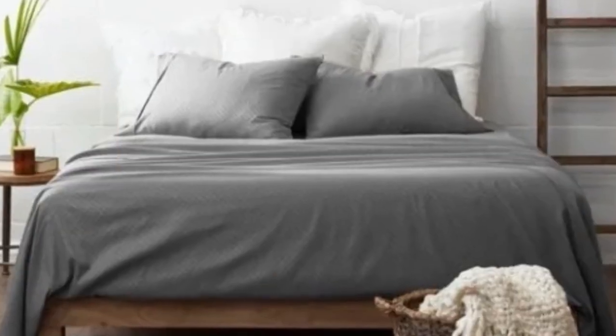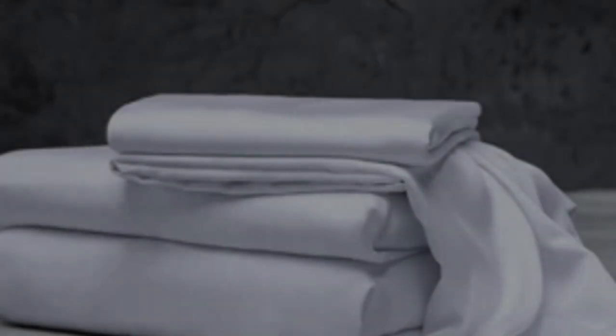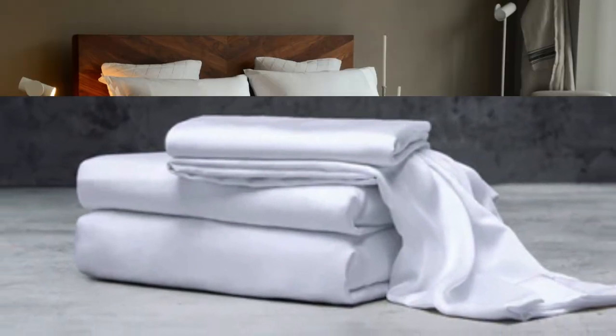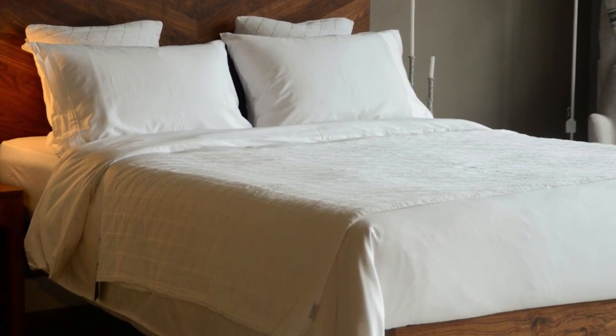What to keep in mind about the Luxome Luxury Sheets: while Luxome occasionally discounts its sheets throughout the year, the full price for a queen-size set is $160, which could be out of some shoppers' budgets. Pros: several solid color options, soft silky feel, won't trap heat. Cons: could be pricey for some.